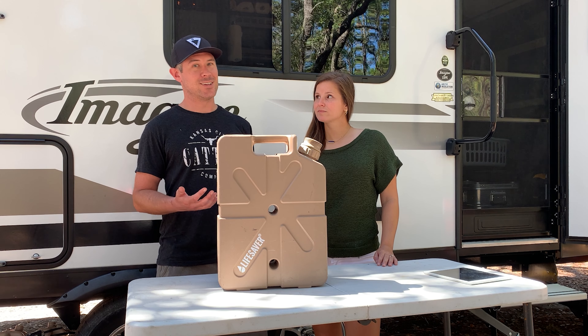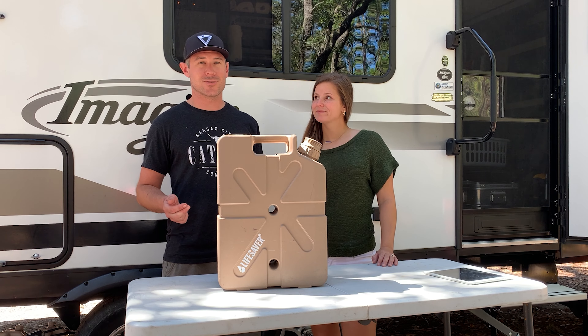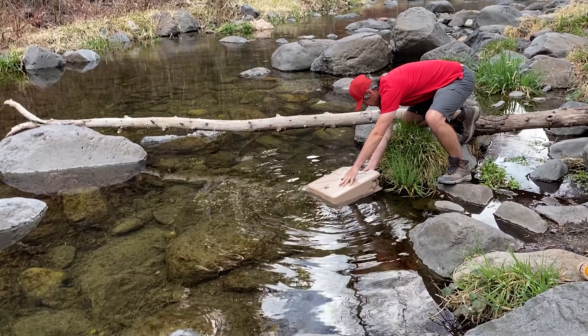So number one and number two on our list are both coffee related, and I highly suggest you guys buy these for yourselves — we absolutely cannot live without them.